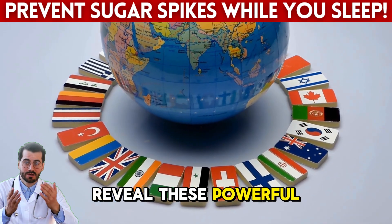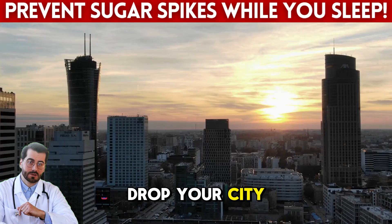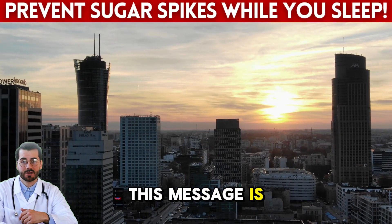But before I reveal these powerful foods, tell me something — where are you watching this video from? Drop your city in the comments. I'd love to know how far this message is reaching.